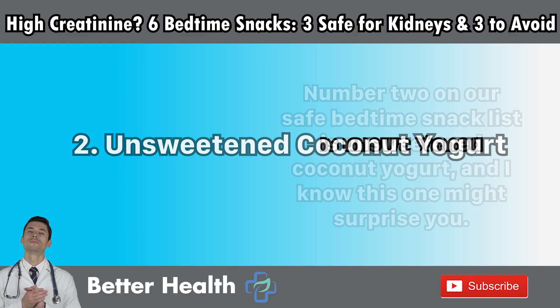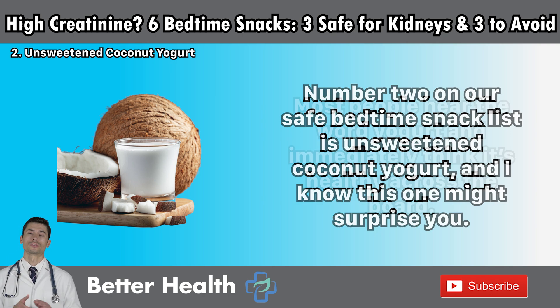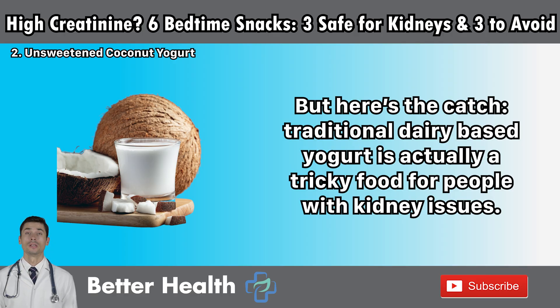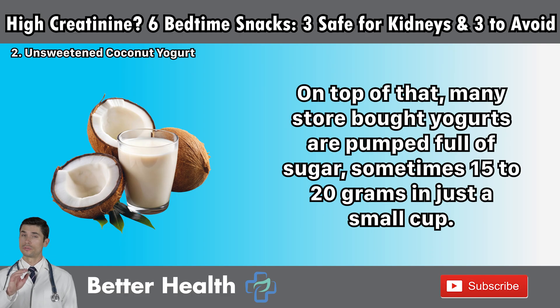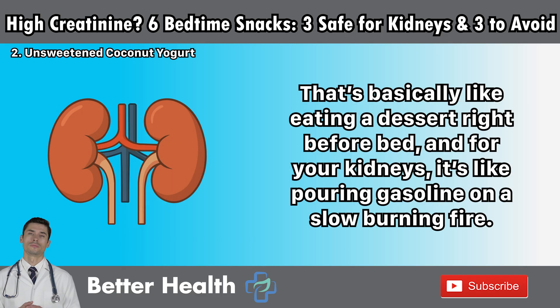Number two: unsweetened coconut yogurt. This one might surprise you. Most people hear the word yogurt and immediately think it's healthy across the board. But here's the catch — traditional dairy-based yogurt is actually a tricky food for people with kidney issues. Regular yogurt is loaded with animal protein, and when your kidneys are already struggling, all that protein breaks down into waste products your kidneys have to filter out. That extra burden can quietly push creatinine levels higher. On top of that, many store-bought yogurts are pumped full of sugar — sometimes 15 to 20 grams in just a small cup. That's basically like eating a dessert right before bed, and for your kidneys, it's like pouring gasoline on a slow-burning fire.